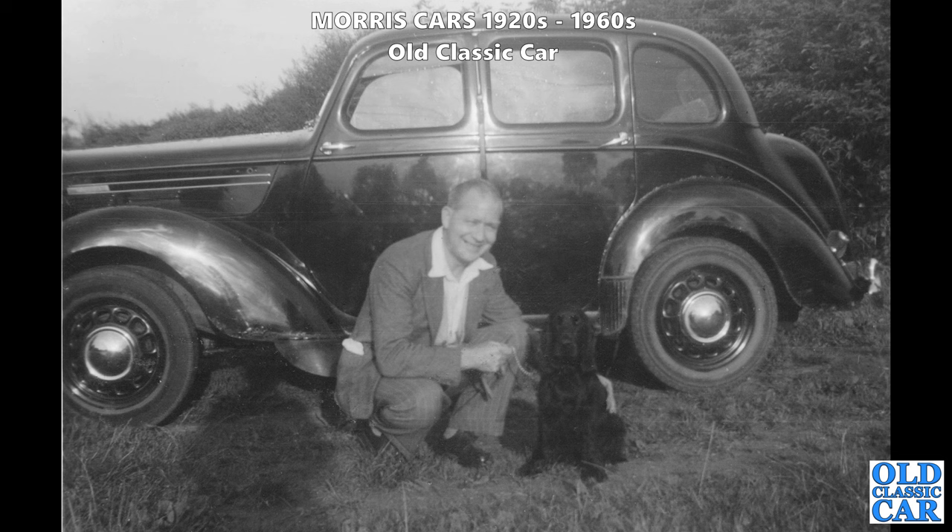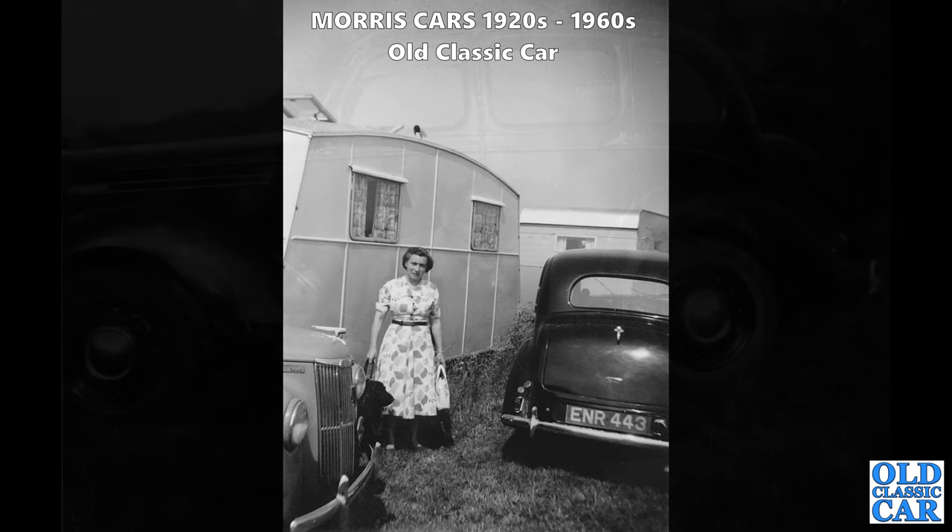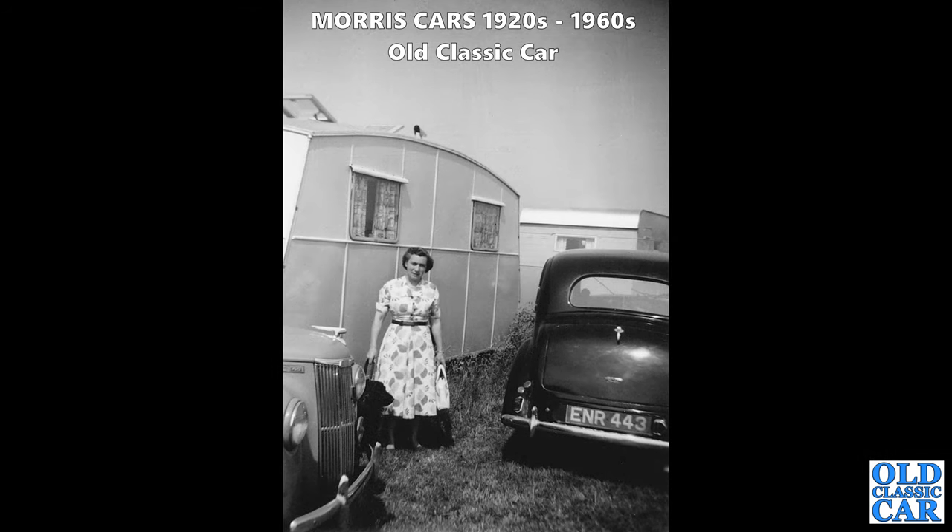Another late 1930s saloon - a Morris 10 Series M, a post-war example. I think the trims down the side of the bonnet did vary depending on whether it's a pre-war or post-war car, and obviously the grilles did as well. There's a rear view of ENR 443, possibly the same car, showing a fantastic caravanning scene from the 1950s. On the left there's a Ford Prefect E493A saloon.